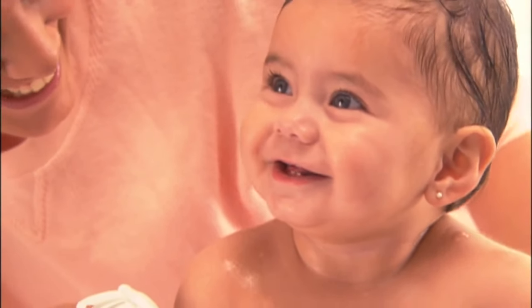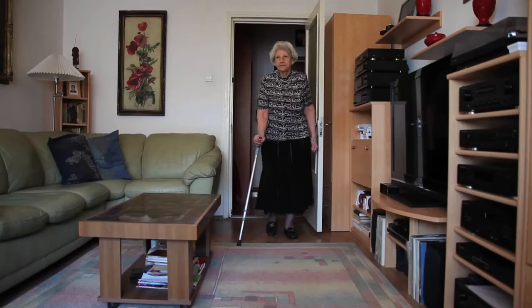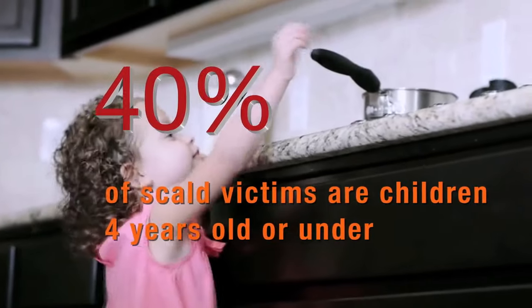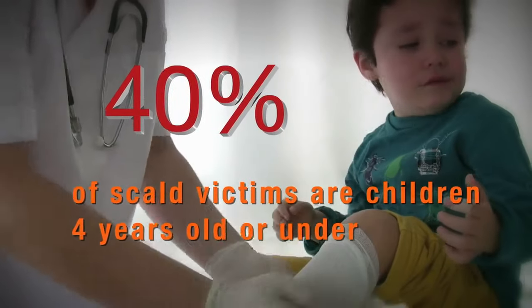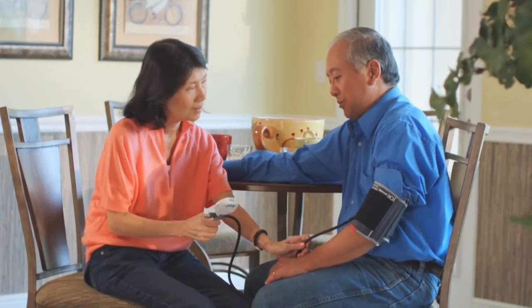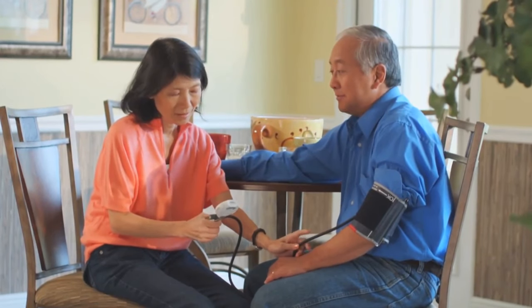It's important for you to know that there's plenty you can do to prevent burns from hot liquids or steam, especially if you're caring for young children or someone older in a home. In fact, nearly half of all liquid or steam burns are suffered by children too young for school, and older folks being cared for at home are also at higher risk for suffering burn injuries.